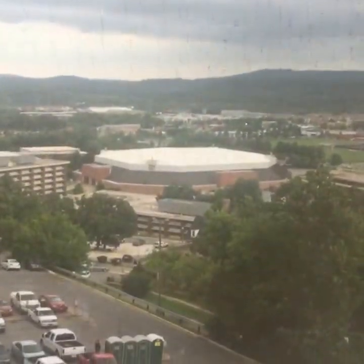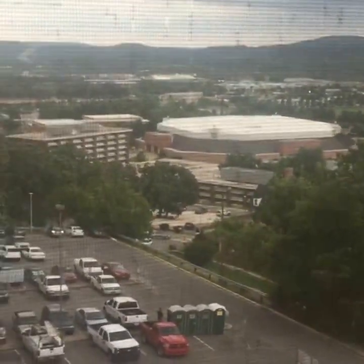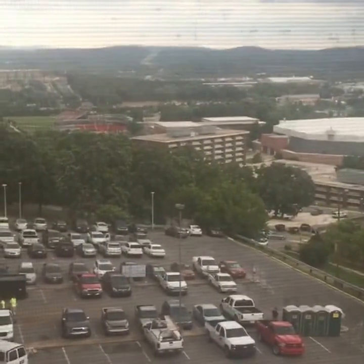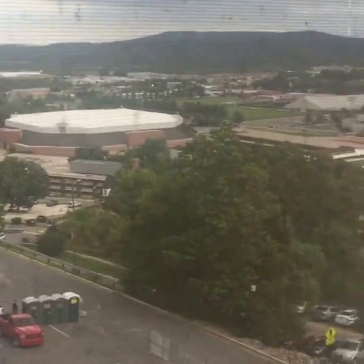This is an RA room, so keep in mind your room will not look like this. But we wanted to use this window to give you a really nice view of things. We're not on the top floor but you can see it's very green out there. There's Bud Walton Arena — and it looks like it's about to rain.